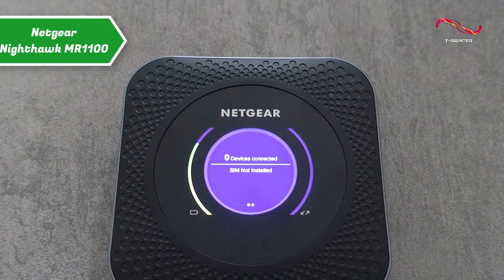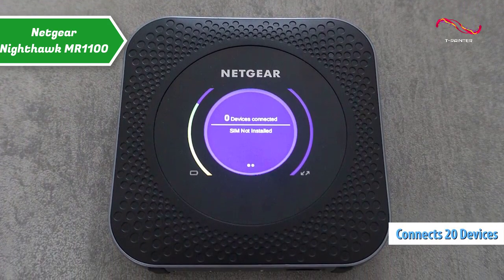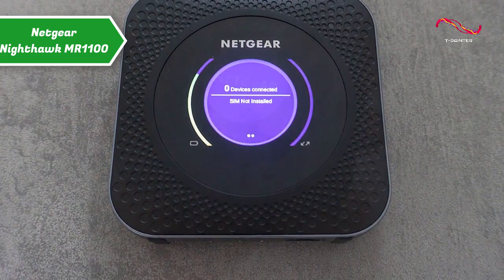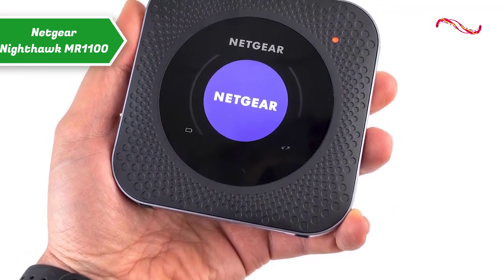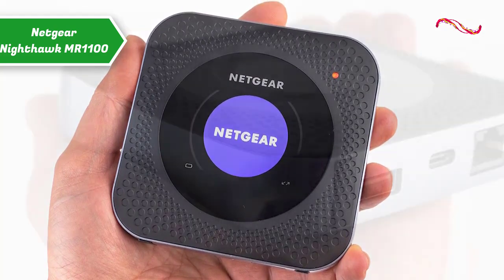The Netgear Nighthawk MR1100 supports up to 20 Wi-Fi devices simultaneously, such as smartphones, laptops, tablets, game consoles, and more. You'll be able to have all the devices you have at home, in the office, or in the car, to securely share the internet connection via Wi-Fi with friends, family, and colleagues.